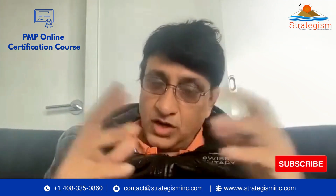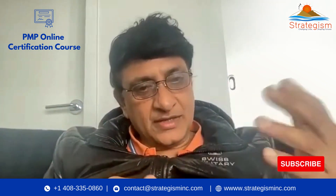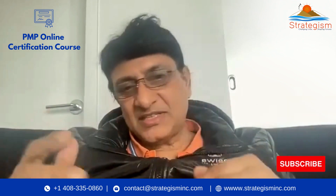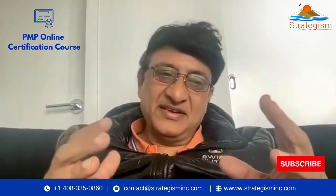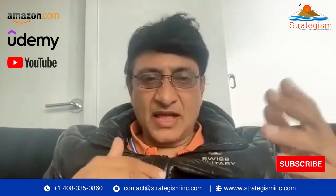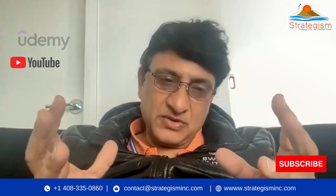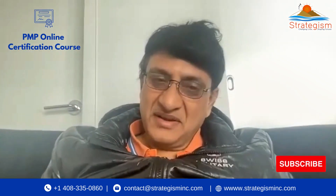Hope you enjoyed watching. If you are interested, contact us and go to our website at www.strategisminc.com. You can send an email at contact@strategisminc.com or call our sales team — they'll be very happy to help you register for the course. You can also buy our books on Amazon or watch on Udemy or YouTube. I've been a PMP myself for the last 13 years and have trained more than 10,000 people as a successful project manager.